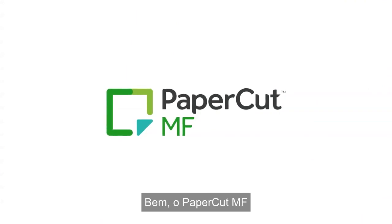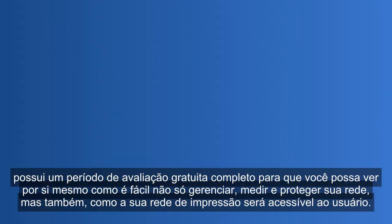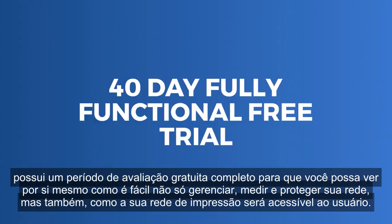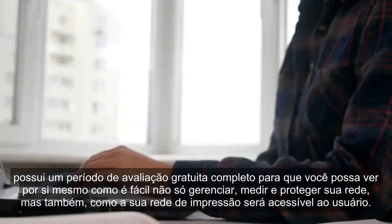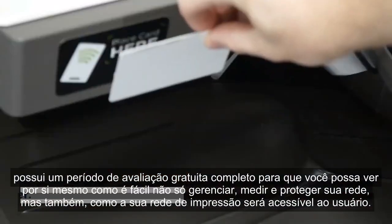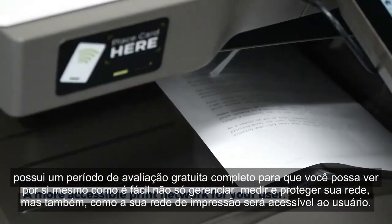Well, with PaperCut MF, there's a 40-day fully functional trial so you can see for yourself how easy it is to not only manage, measure, and secure your network, but also how accessible your print network will become to the user.